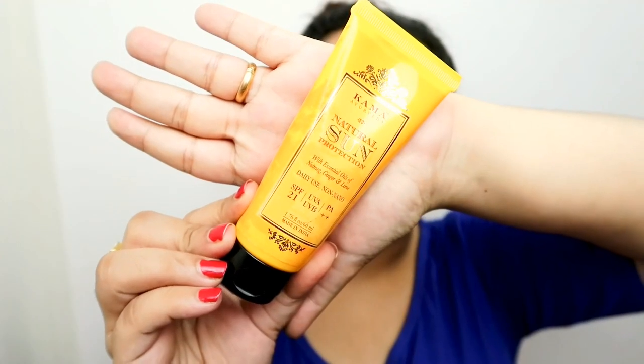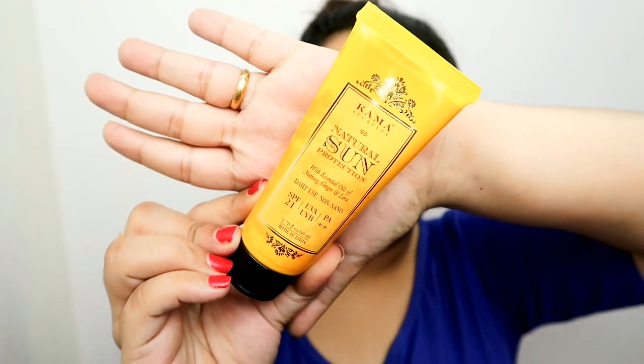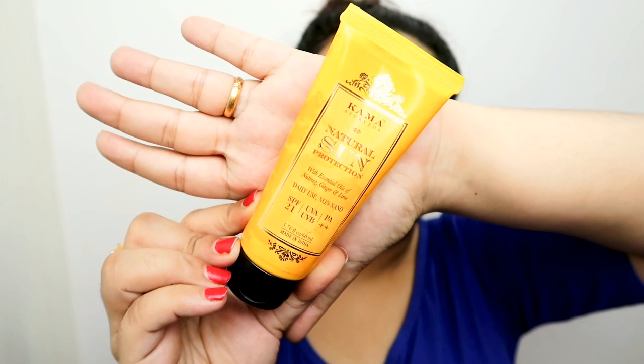There's a fan sound in the background — my AC is not working today, so that's great. My skin has been really weird lately. I have pimples — well, these are not even actually pimples, these are like marks of pimples. It's lovely and disgusting. I just washed my face and I'm going to apply this Kama Ayurveda sunscreen — I am doing a review video about it.